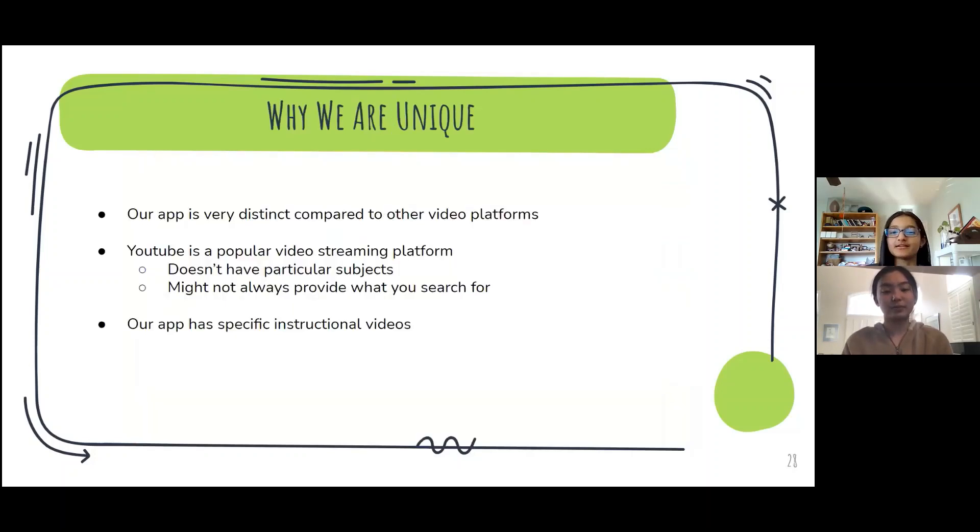A little bit about why we are unique. While there are other video streaming platforms in the world, our app is very distinct compared to them. YouTube is a popular streaming platform you might have heard of. However, YouTube doesn't always have specific non-academic subjects, and might not always provide the videos that you search for. Our project provides specific instructional videos and you don't have to search for them.